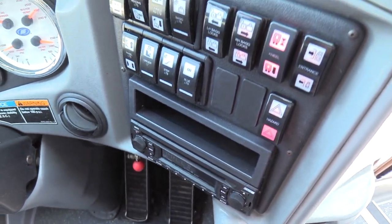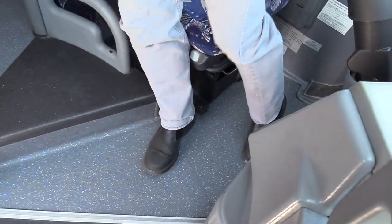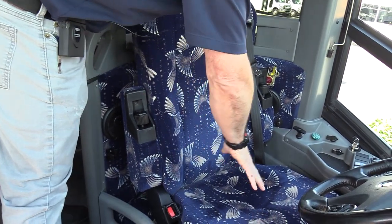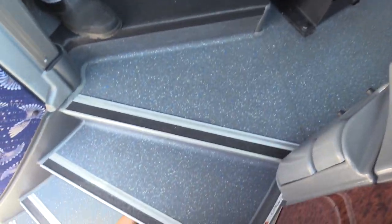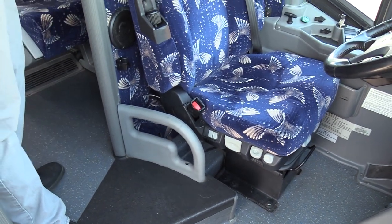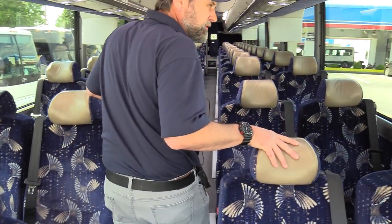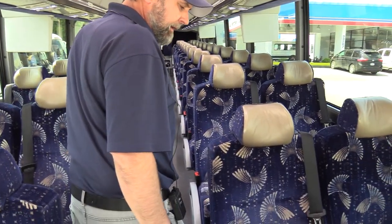Air ride driver's seat — I think this is an Isringhausen housing, and yes it is. Good condition, a little bit of sun fading, but I'm not seeing any rips or tears. The floor is in great condition — look at the step treads. This thing's been well maintained. I also want to mention this bus originally came from Southern California and around 2015 made its way up here to the Seattle area.